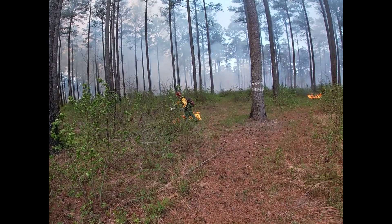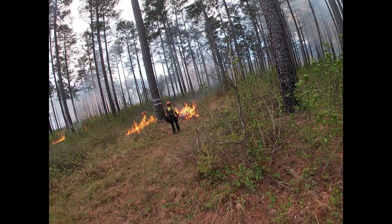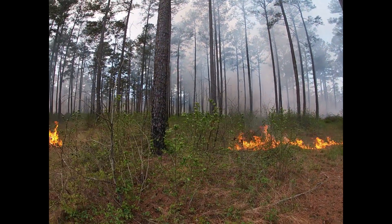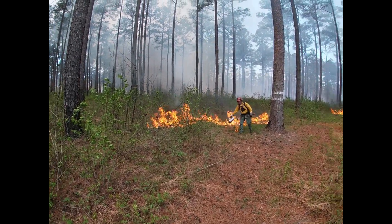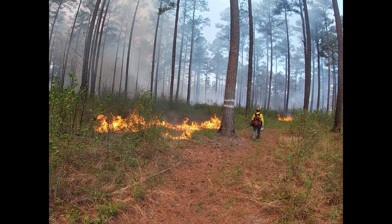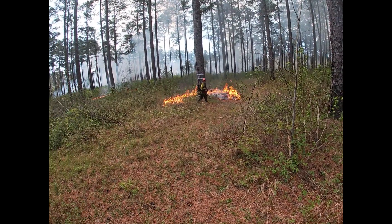Burning out around these red-cockaded woodpecker trees isn't really a whole lot different than doing prep work in advance of a wildfire. It's the same principle really — you're just using controlled fire to build a buffer around what you're trying to protect, whether it's a structure and improvement or these endangered species cavity trees.